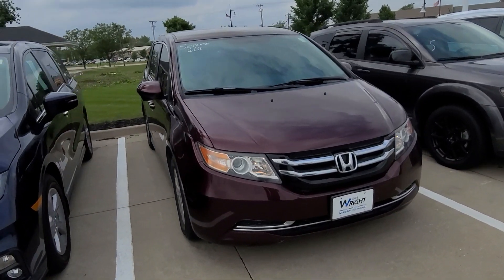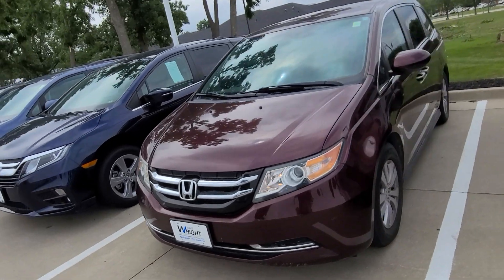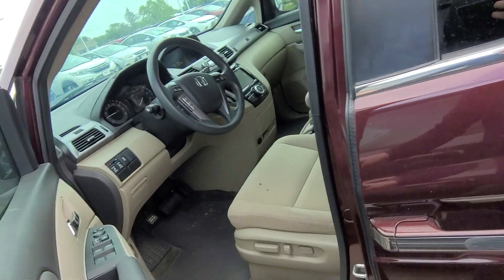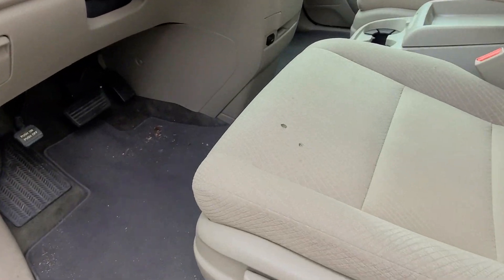Hey Kathy, this is Trent Lamb from Dave Wright Nissan Subaru here in Hiawatha. Just wanted to do a quick walk-around video for you on the 2014 Honda Odyssey. This one was just traded into us, so it has not been through detail yet and still needs to go through our full service inspection.